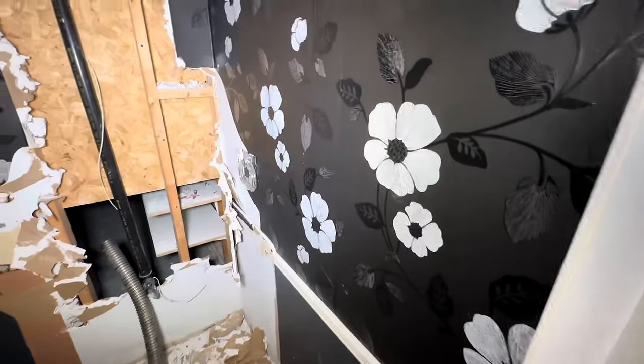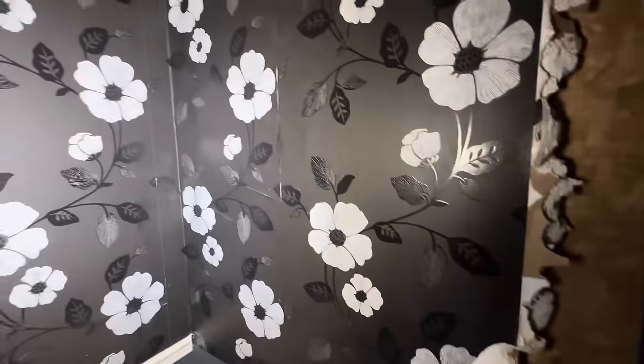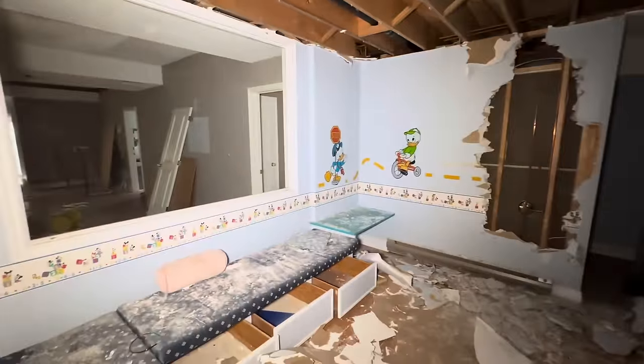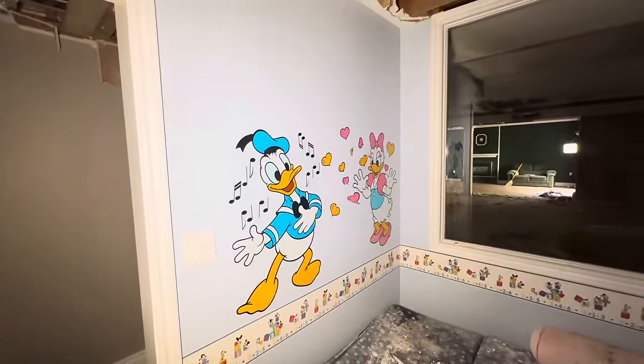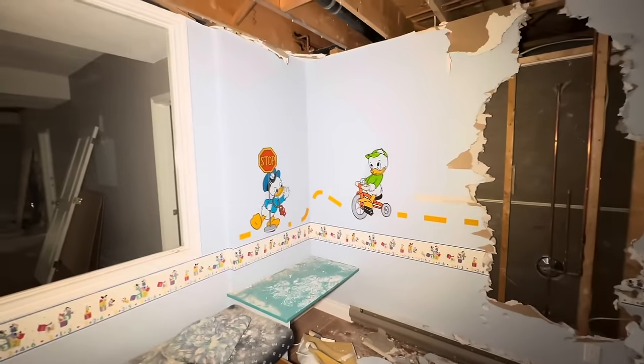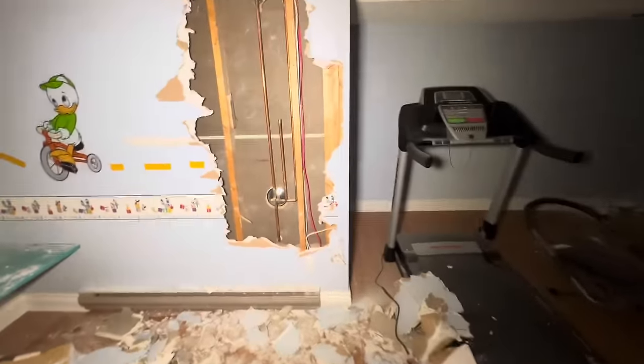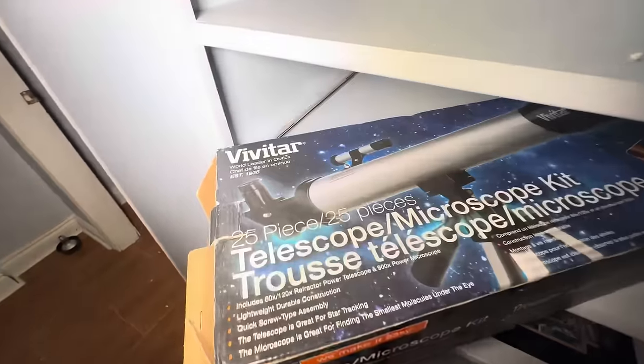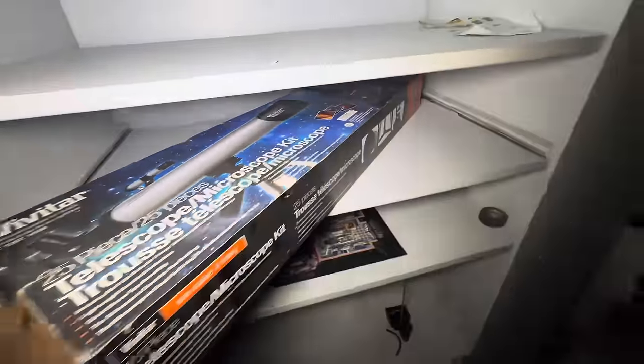Look at this bathroom — funky. Oh, you can see the original wallpaper that was behind it. Actually this looks 80s — this could very well be original. So many spiders. Nice two-piece bathroom — what would have been at least a two-piece. This is awesome — look at this. Donald and Daisy, and those other two characters. Looks like a daycare — look at all the copper. A telescope — I literally had the same telescope as a kid, that's funny.